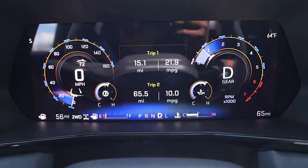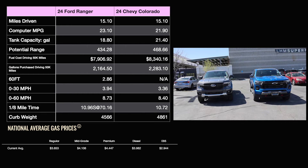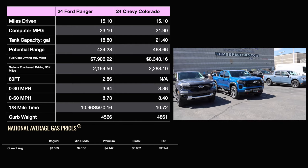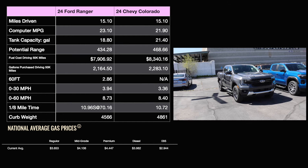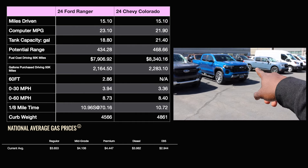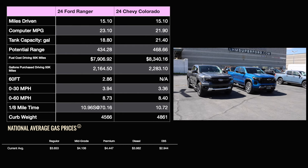15.1 miles driven, 21.9 MPG — the Ford definitely won that one. So when it's all said and done, the Chevy was quickest and the Ford got better fuel economy. This was kind of a disadvantage because the 2.7 liter has more horsepower and torque, and the Chevy has 20-inch wheels which could have affected fuel economy slightly. But let's face it, the 2.3 liter is going to be more fuel efficient — it's a smaller displacement engine. Once Ford comes out with the twin-turbo V6 Ranger I'll redo this test, and maybe I'll find a lesser Chevy 2.7 liter since they have three different power levels.